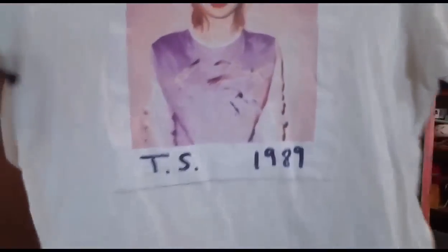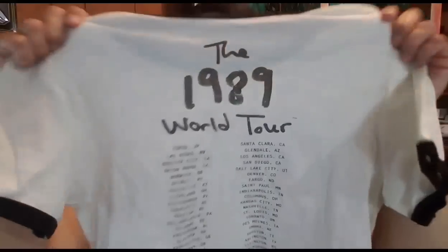Good morning everybody. It is Wednesday, February 8th, and I have four packages going out today. So let's get started. I have this Taylor Swift 1989 World Tour Concert T-Shirt, size extra large.